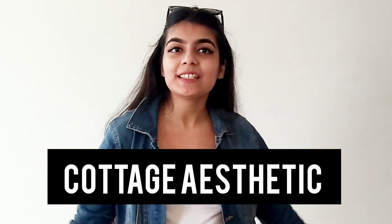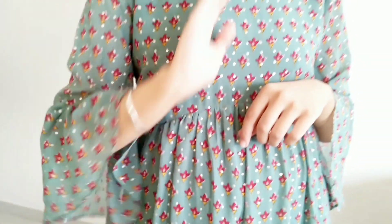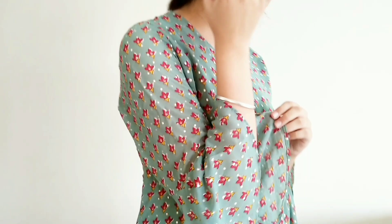Moving on to the last aesthetic — the cottagecore aesthetic. It basically refers to those dreamy, mystical pictures we see on Instagram with gardens and flowers. The main idea is wearing long maxi dresses with divisions of frills in them. I have on a super pretty green long maxi dress. You can also carry a jute bag — completely optional. It's so easy and recreatable, and you can wear it at any occasion, not just to a cottage or garden.